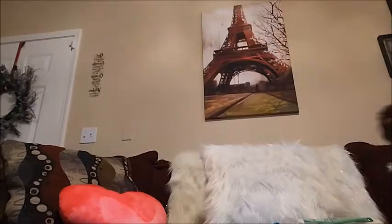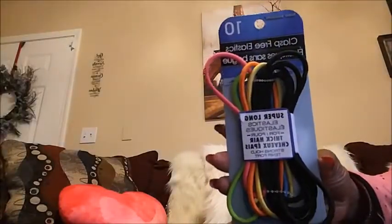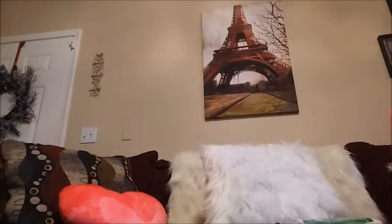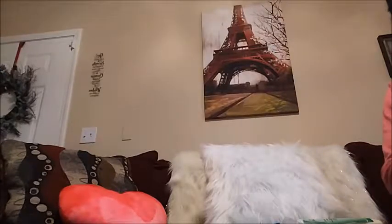I also got some of these clasps-free elastics — 10 in here — for my daughter to put her hair up in a ponytail, and for me too when I put my hair up. These are pretty durable.